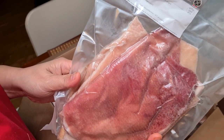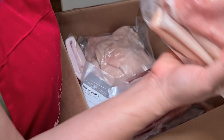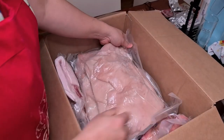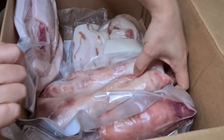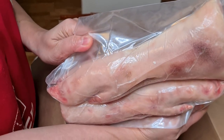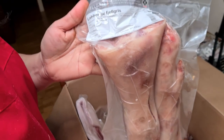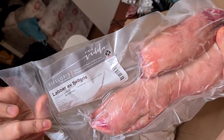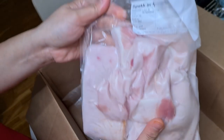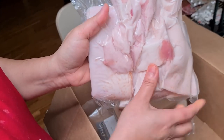Pork skin — ito yung pang chicharon natin. Mayroon tayong pork skin, another pork skin. Tapos meron pa tayong dalawa — oink oink! Also food. Tapos ito yung dito tayo kukuha ng oil. Speck ang tawag nito — yung taba ng baboy.